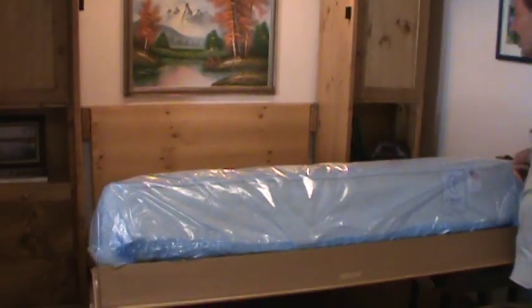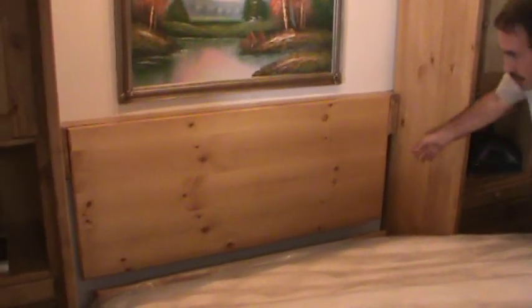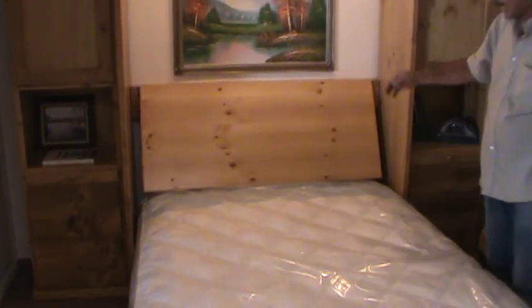We also have a headboard on this bed, and that is to cover the space at the head of the bed. It's a simple matter of pulling it out and pushing the bed down to the floor. Now you've got a great backrest, and your pillows aren't going to fall out the head of the bed.